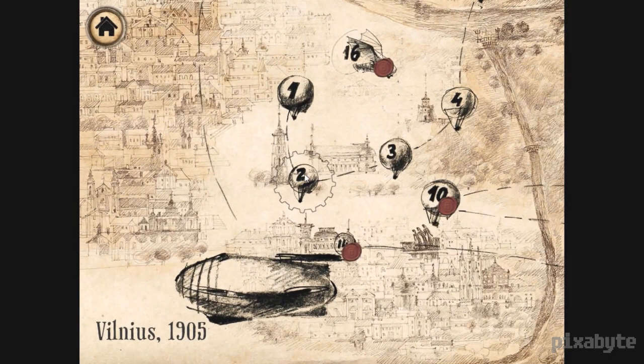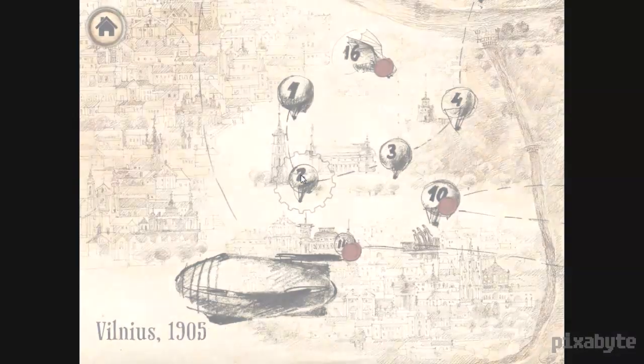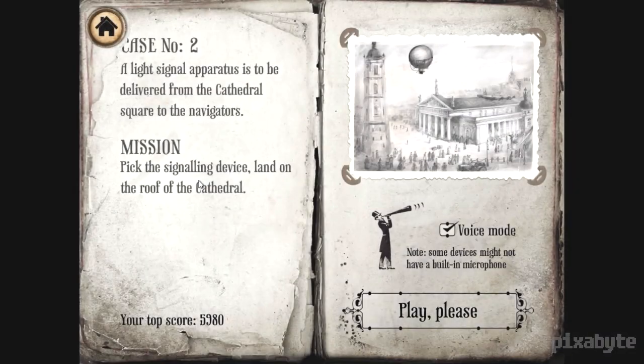We're going to hop into the game — we're in Vilnius, 1905, the capital of Lithuania. This game is roughly based on a steampunk novel called The Hour of the Wolf by Andreas Tapanas. It's not available in English yet, but it's going to be translated and coming to America later this year. I'm rather intrigued to read it now that I've played this game and saw the art style and a little bit of the story.